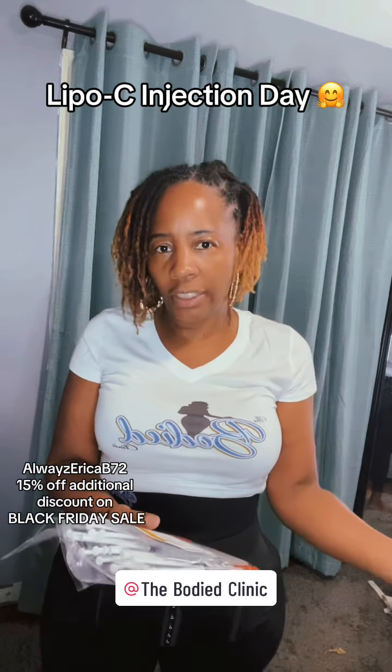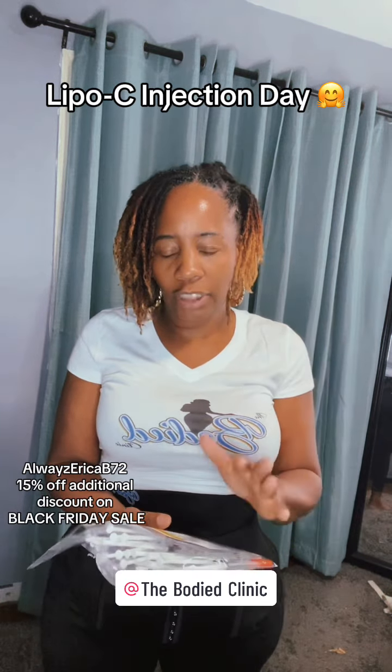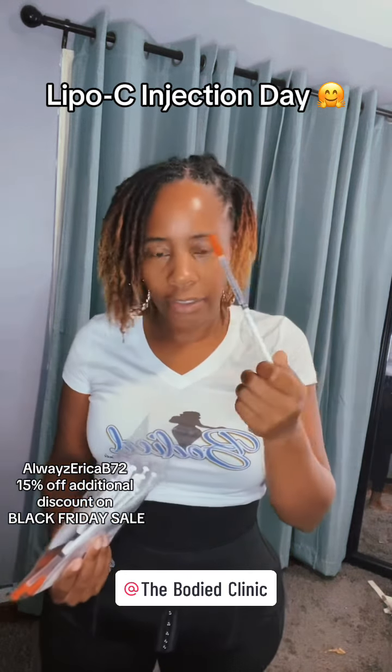Lipo C is more for fat burning and boosting your metabolism — all those things that help aid in weight loss. I'm officially down 50 pounds over the last year, and Lipo C has definitely been a major part of that. So let's do it!